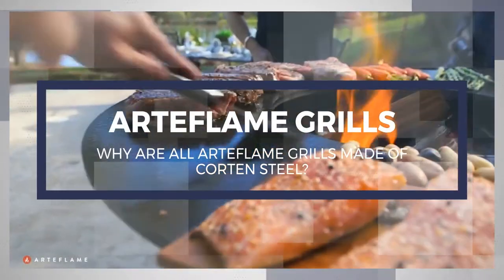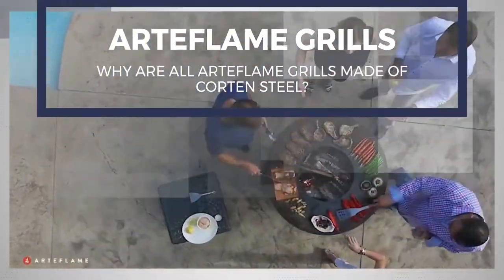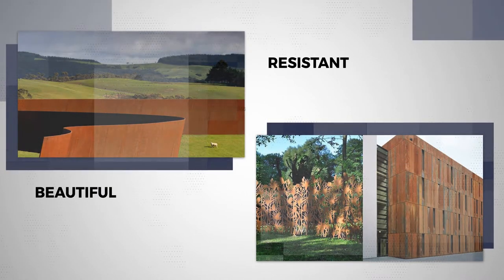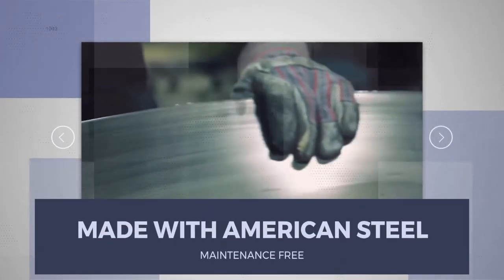Why are all Arteflame grilles made of Corten steel? We get this question a lot. Corten steel is also called weathering steel or architectural steel. It develops a beautiful patina over time and is designed and formulated to stay out in the elements for an entire lifetime. It is very tough and very resistant to corrosion.